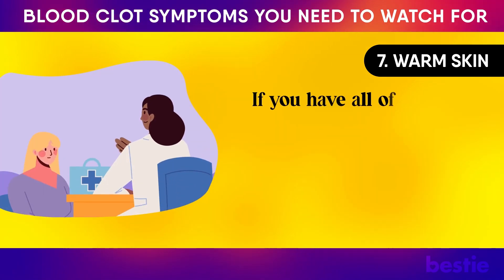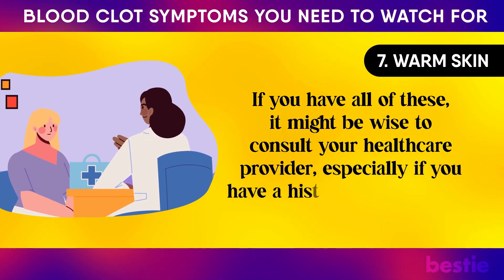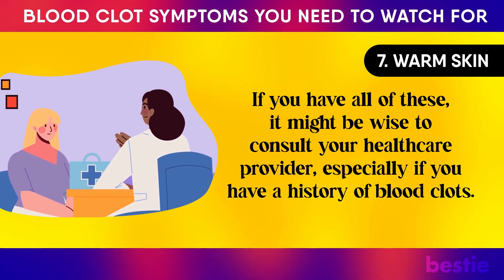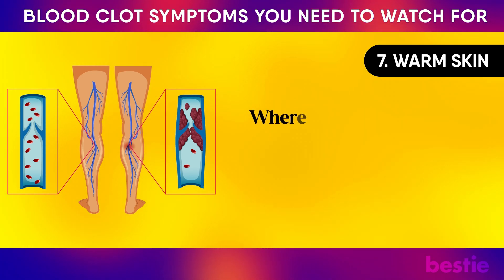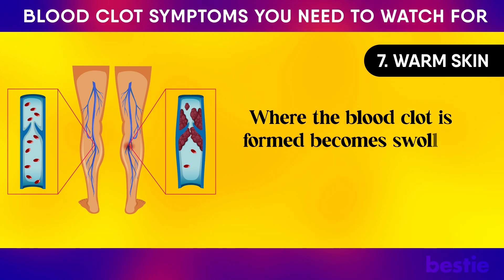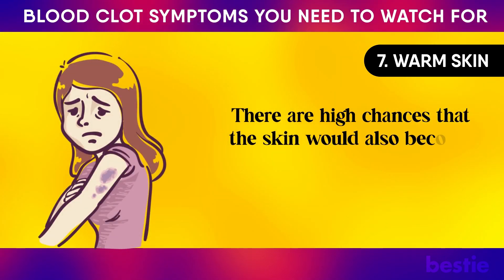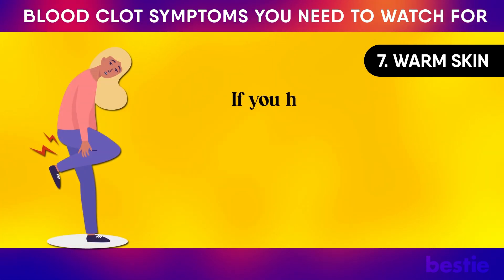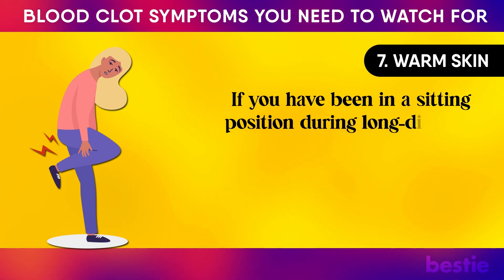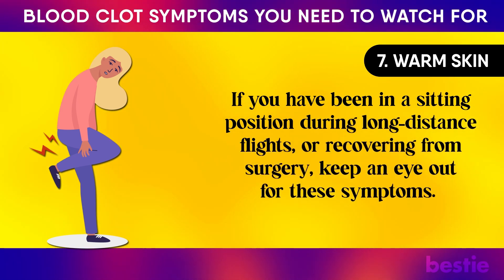If you have all of these, it might be wise to consult your healthcare provider, especially if you have a history of blood clots. Superficial blood clots are formed just below the surface of the skin. Where the blood clot is formed becomes swollen and warm to the touch, and the skin would also likely become red, indicating discoloration. If you have been sitting during long-distance flights or recovering from surgery, keep an eye out for these symptoms.